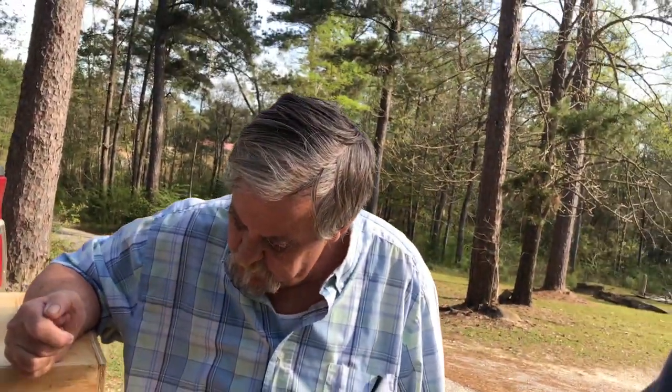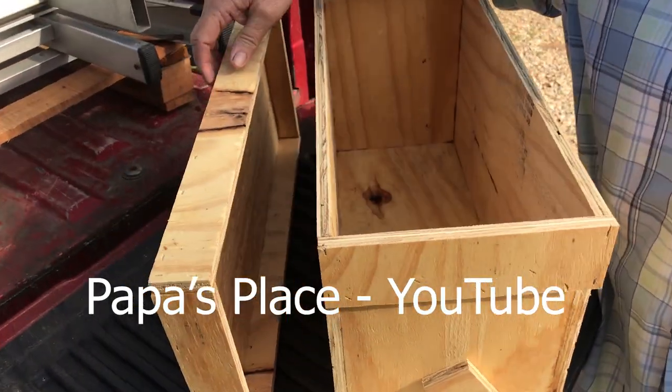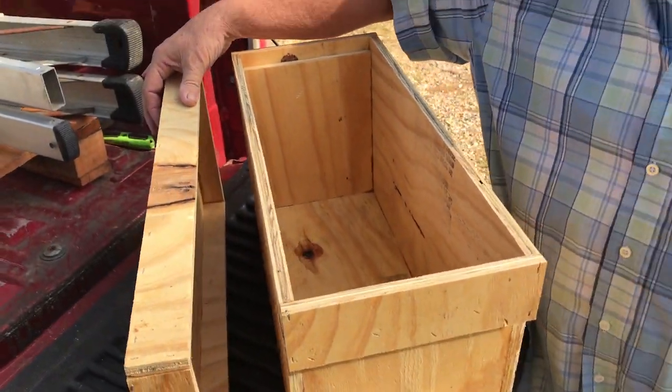A good friend of Les from Papa's Place is building some plywood nucs. If you're in the vicinity of Poplarville, Mississippi, this is what we got. What are you selling them for? $25.